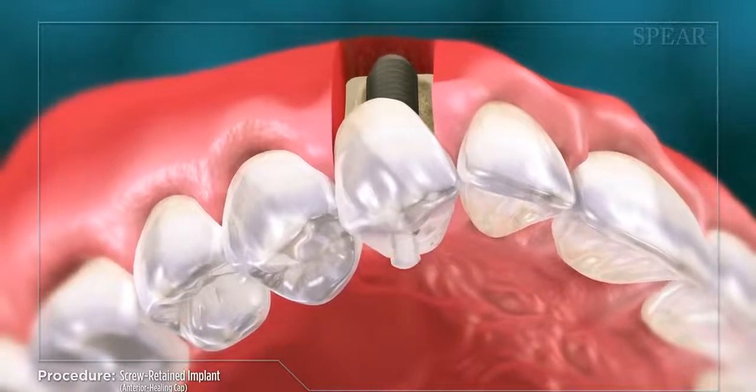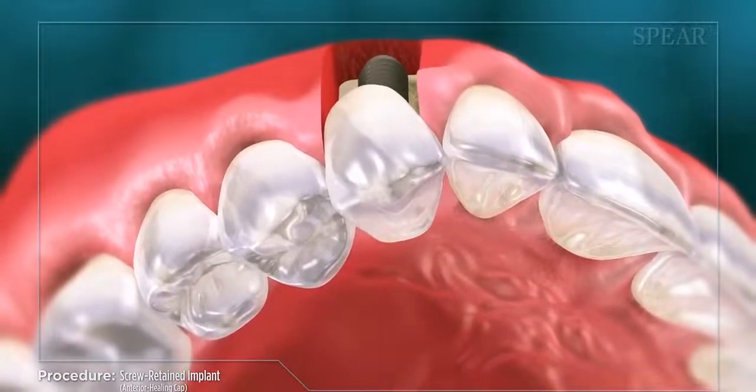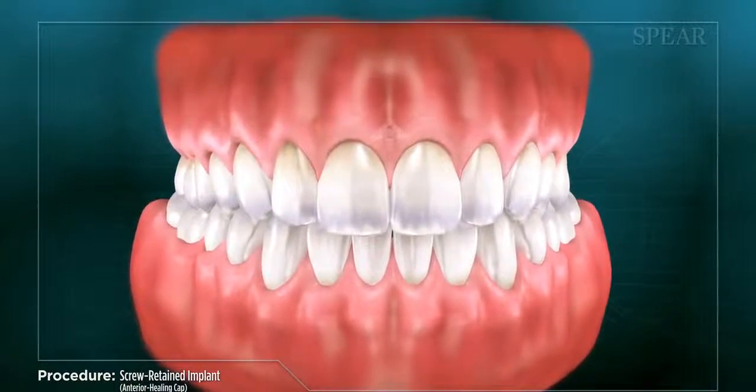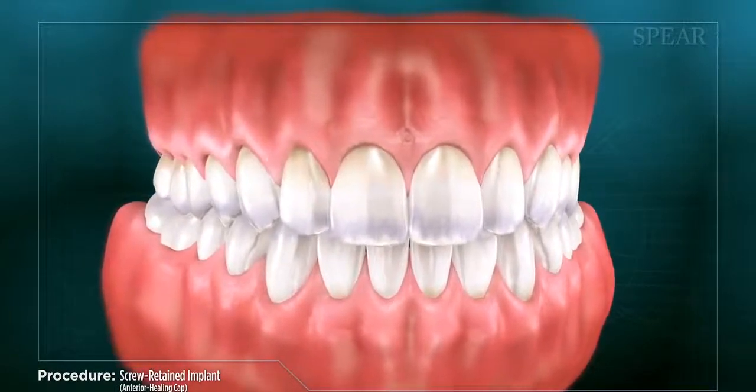With your implant placement complete, your tooth is restored to optimal shape and function, while continuing to stabilize, protect, and preserve the surrounding teeth and tissue.